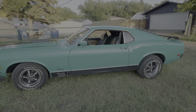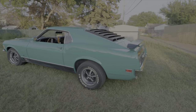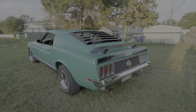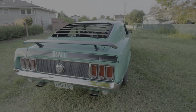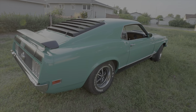When you got the car, what type of condition was it in? It was complete, all original — the engine was seized, all the rubbers and everything were rotted out, just a typical car sitting for 31 years. But it wasn't rusty like a Saskatchewan car, because it came from Florida.